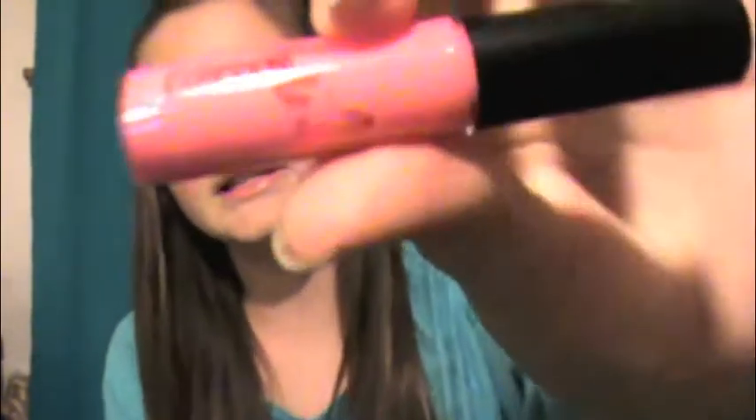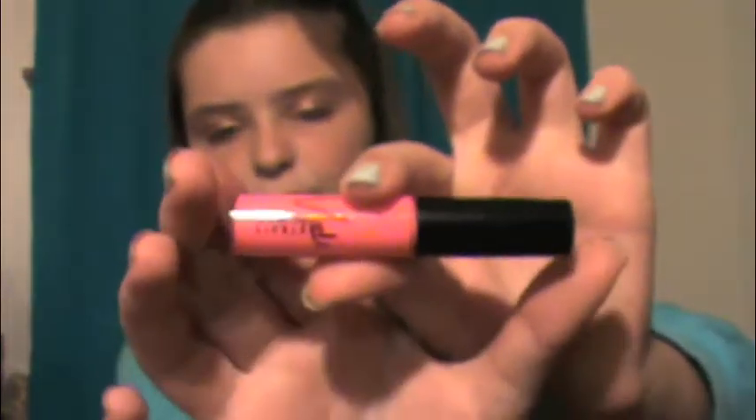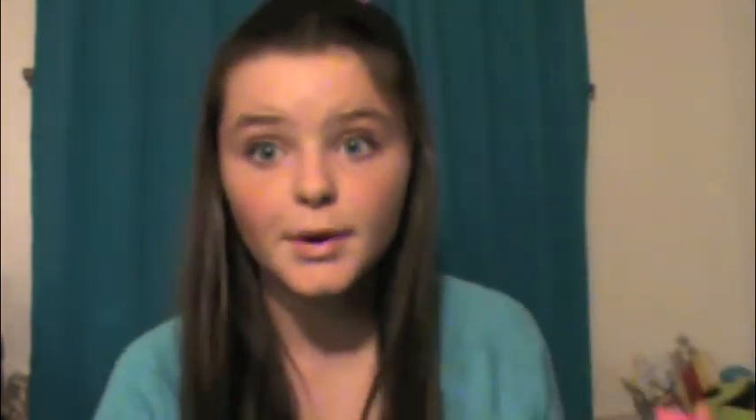My next two favorites are lip glosses, both by MAC. The first one is the Viva Glam Nikki. I wish it came with more product because it's really tiny, but besides that it's really amazing. I really love this lip gloss — it's so pretty, bright, and unique. I have the lipstick in Viva Glam Nikki as well, but I like the lip gloss better because it's glossier and not as bright.